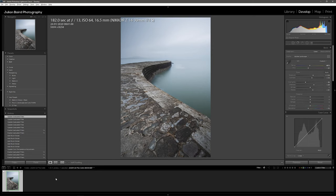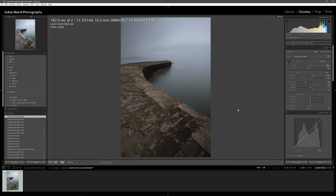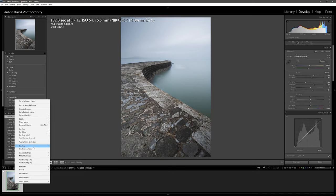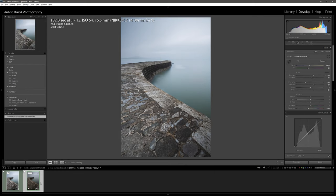Here we are in Lightroom and you can see my final image. If I toggle the original image on, you can see where we started — this is a raw file from the camera. Very quickly, some of the tweaks I've done: I've changed the white balance, increased the exposure a little bit, added a bit of contrast, dropped the highlights, brought up the shadows, and dropped the saturation just a little bit. There'll be a little bit of sharpening as well, but on the whole that's all this image really needs. Let's take a look at some of the local adjustments I want to make.